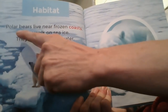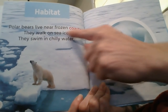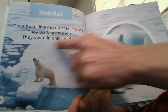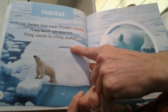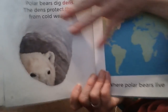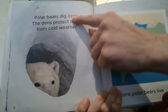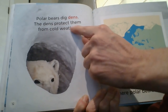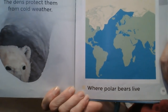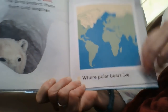Habitat. Polar bears live near frozen coasts. They walk on sea ice. They swim in chilly water. Polar bears dig dens. The dens protect them from cold weather. And here we can see where polar bears live.